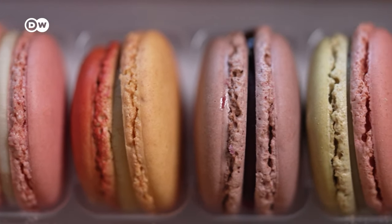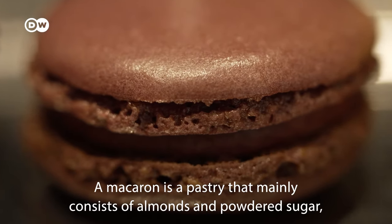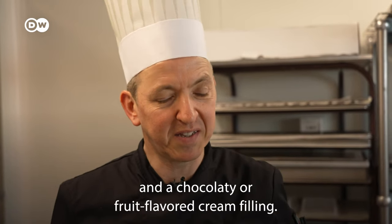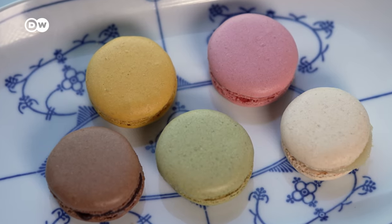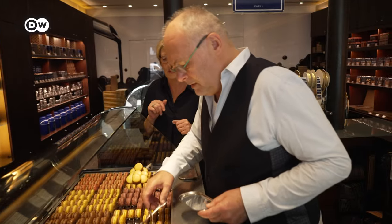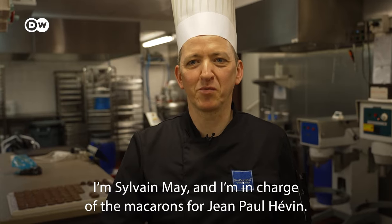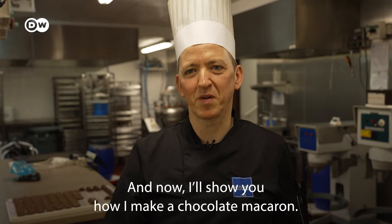First off, what are macarons? Among the classic flavors are vanilla, pistachio, raspberry, and, quite popular, chocolate. They're the specialty of the Parisian Jean-Paul Évin brand. I'm Sylvain May, responsable de poste macarons at Jean-Paul Évin. I'm going to show you how to make a chocolate macaron.